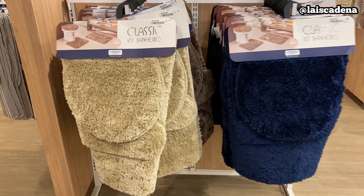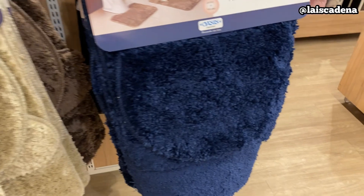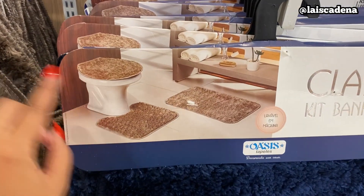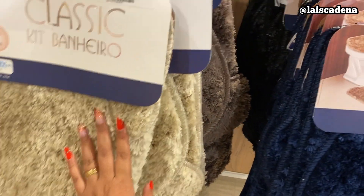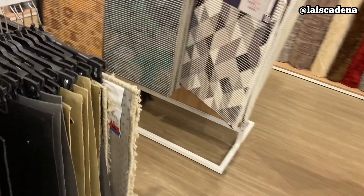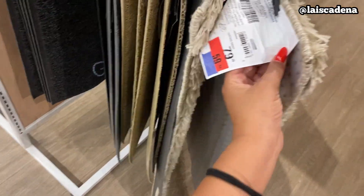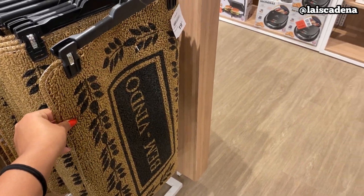Vamos dar uma olhadinha também nos jogos de banheiro que tem aqui. Olha, esses são bem fofinhos, uma delícia. São três peças, tá por R$69,99 — tem preto, tem marrom, tem bege e tem azul marinho. Virando aqui, tem algumas opções de tapetes avulsos: esse aqui tá R$59,99. E o capacho nesse modelinho por R$19,99.